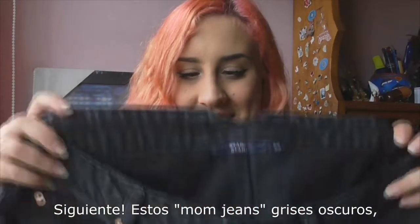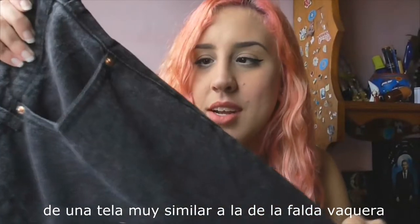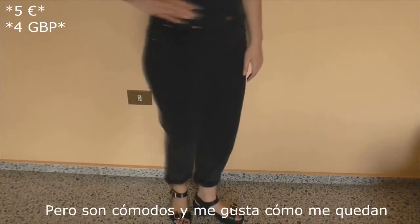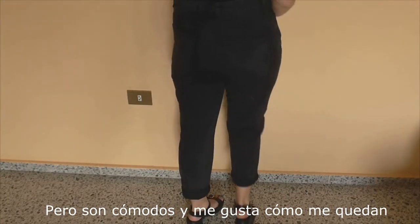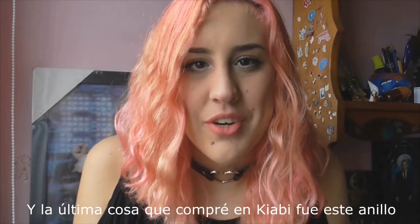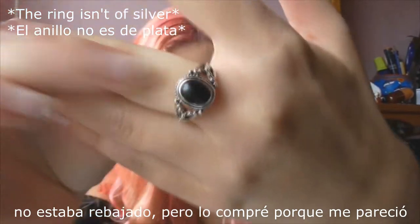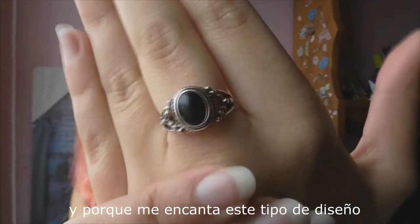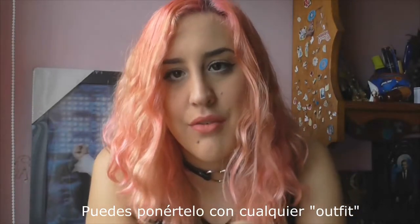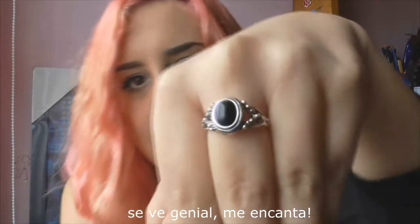Tell me in the comments if it's like that for you too! Next are dark grey mom jeans with a pretty similar fabric to the denim skirt, but this one is harder. They are comfy and I like them on me, and I didn't have any jeans of this style and color. The last thing I bought in Kiabi was this ring — it wasn't on sale but it seemed cheap to me, and I love this kind of design, it's totally my style. You can wear it with any outfit and it looks great.